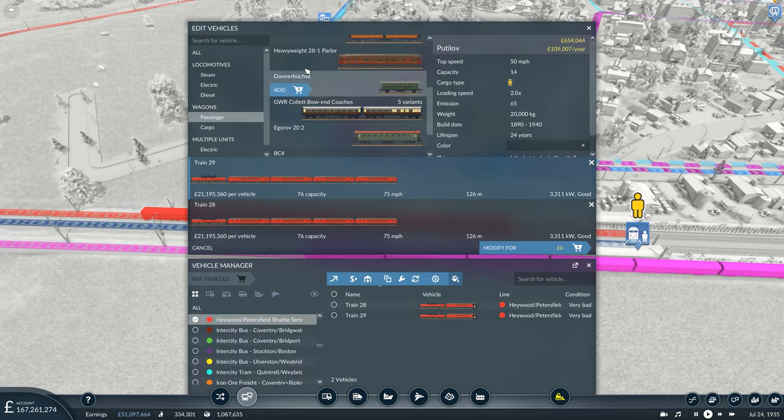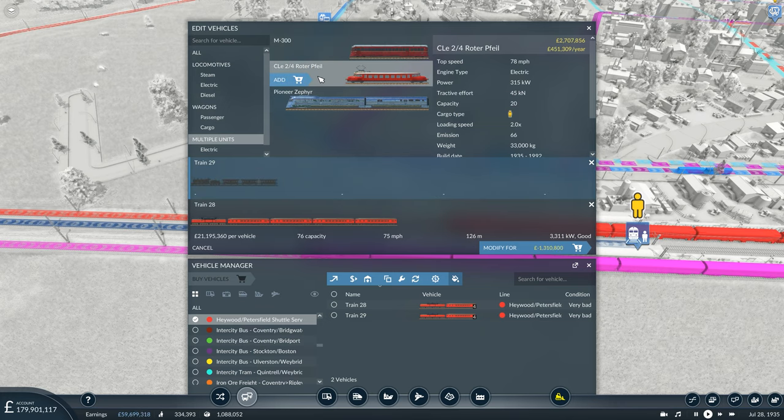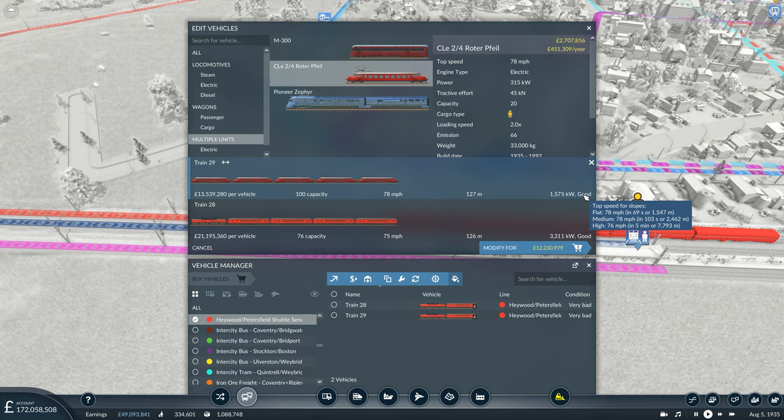The Haywood to Petersfield shuttle service is not too bad — sometimes profitable, sometimes just about breaks even, sometimes loses a little bit. Given we've just unlocked new trains — the Hiawatha, the A4, and also a new rail bus, the CLE24 Rotor File — I'm questioning whether it's worth having a rail bus run this line. It is a shuttle sort of service, and at the minute we have 70 capacity. With four units each costing 10 million to purchase and only 450,000 per year to run, it's going to be cheaper to run and a little bit faster.